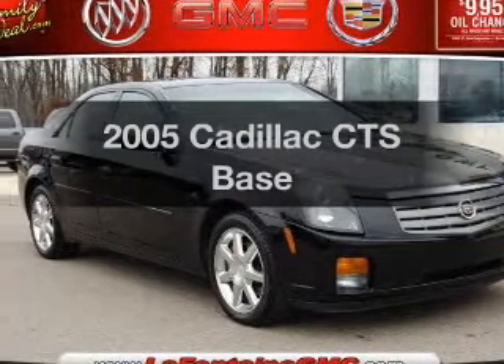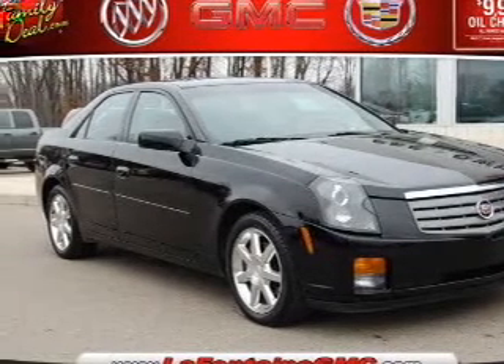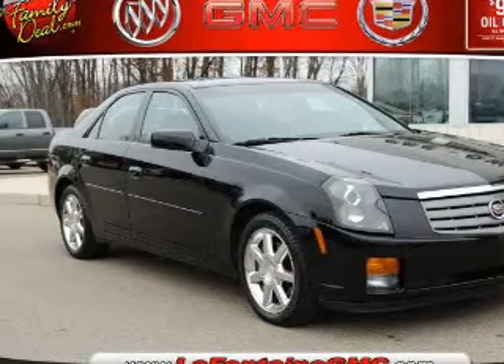Presenting the 2005 Cadillac CTS. If you're looking for a first-rate auto, this one could be yours today.